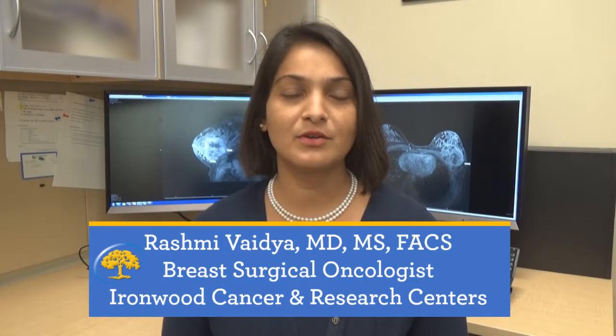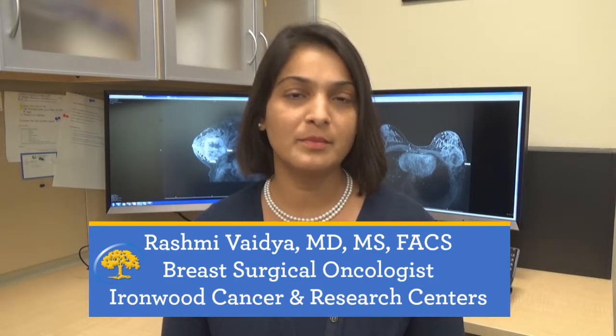Hi everybody, I'm Dr. Rashmi Vaidya. I'm a breast surgical oncologist working at Ironwood Cancer Research Centers, and I'm here today to talk a little bit about neoadjuvant therapy in breast cancer.